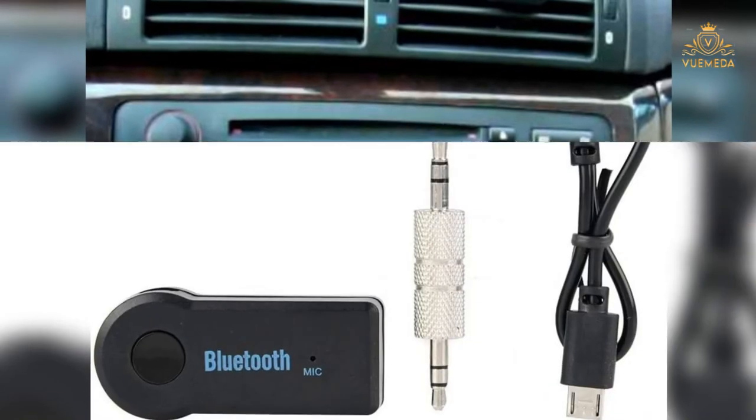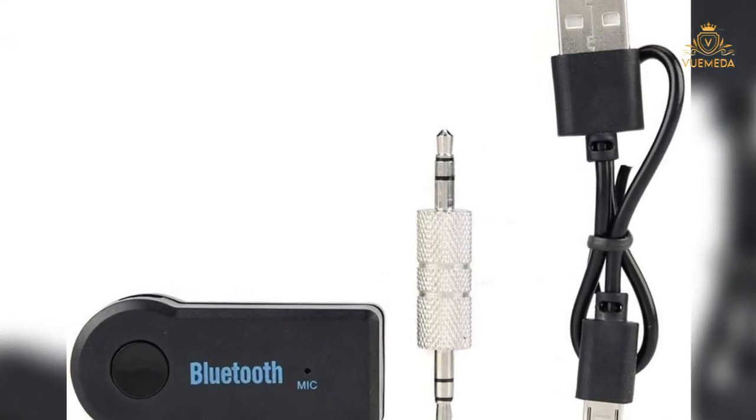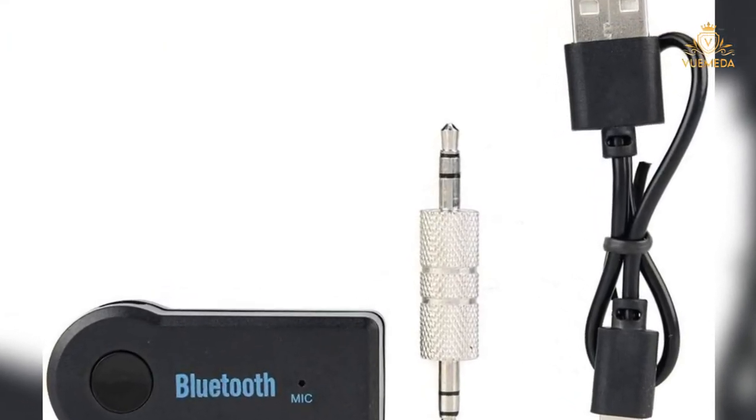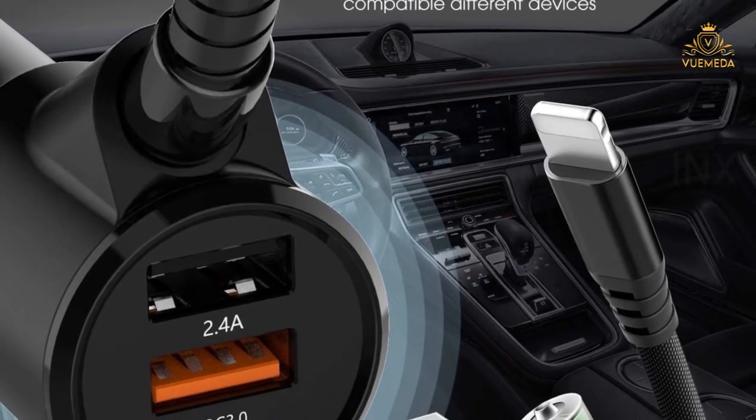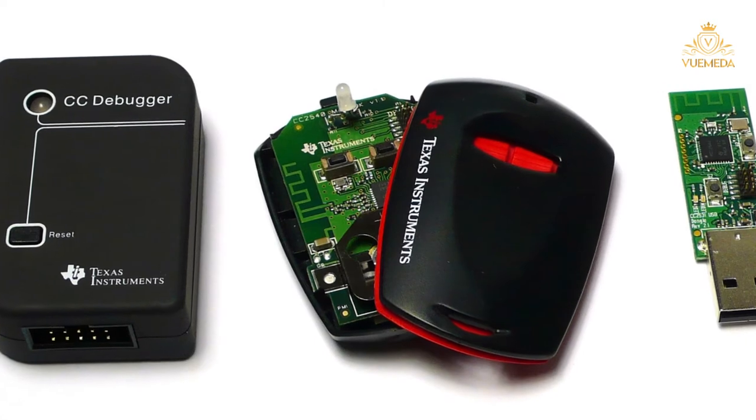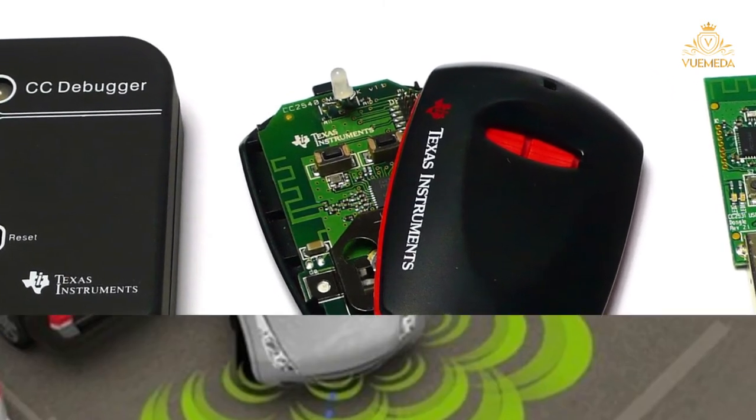2001 — Bluetooth. The first hands-free Bluetooth kit appeared in 2001. Later that year, an even better Bluetooth technology came out that worked with speech recognition. These days Bluetooth is integrated with the car's infotainment system.